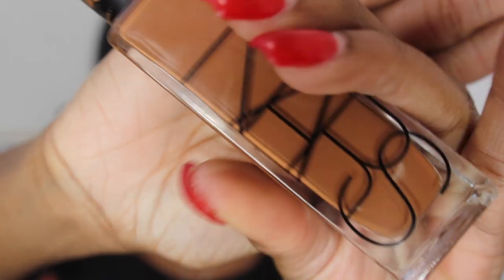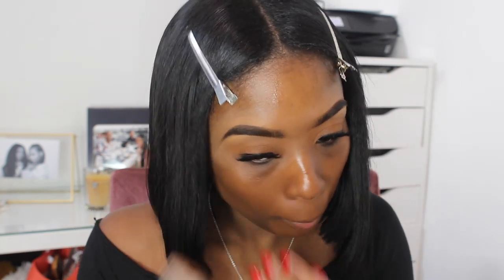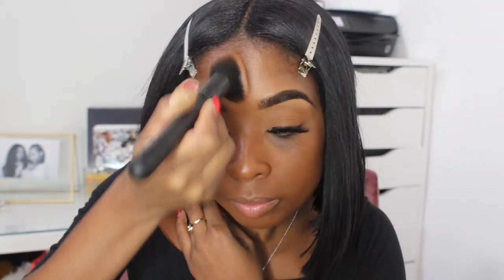Once that primer is all blended in, it's time to go in with my foundation. Like I said, this is the NARS New Caledonia — this foundation is to die for, guys, definitely get your hands on it. I'm blending in the foundation to get a nice seamless, flawless finish, and once that's all blended in we move on to the next step.